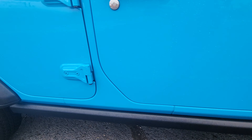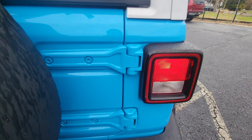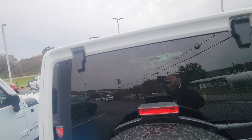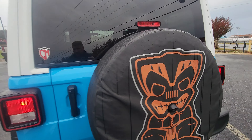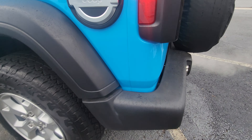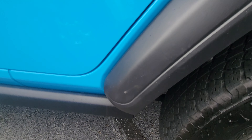Nothing along the sides here. Yeah, this thing is still in amazing, beautiful condition.